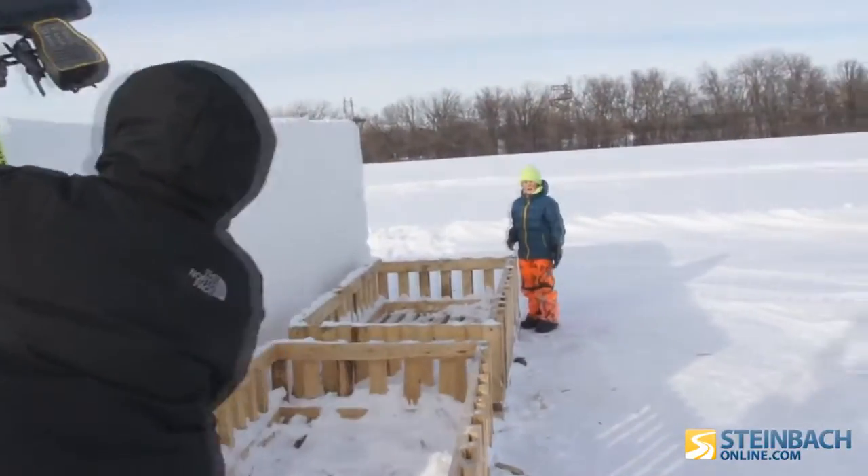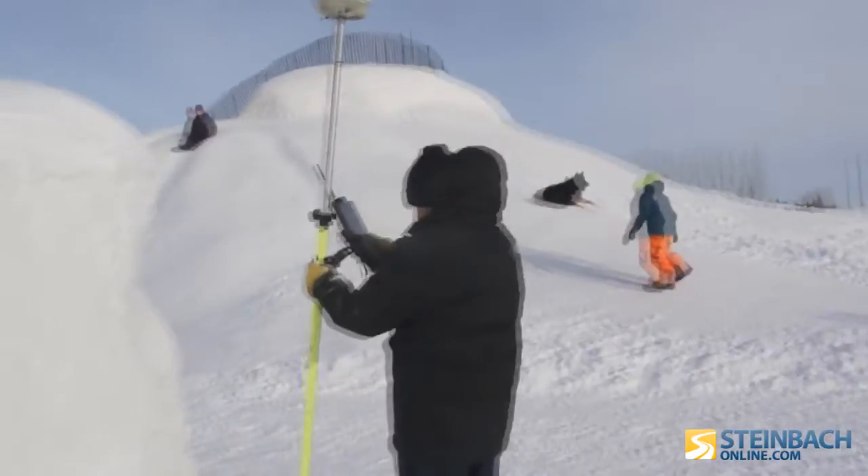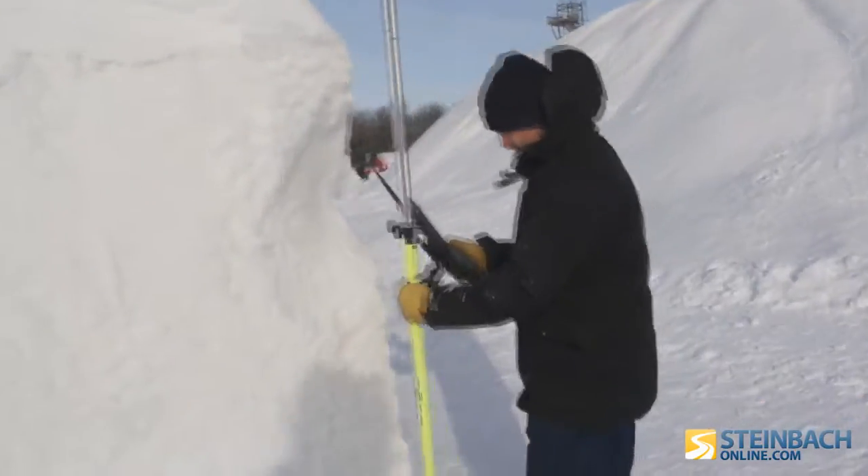I've gotten snow in the scans before, but it's never been the purpose of my scan, so I didn't know how the laser would react bouncing off of snow. I tested it, and this snow was almost as hard as concrete, so it's bouncing back the lasers perfectly.